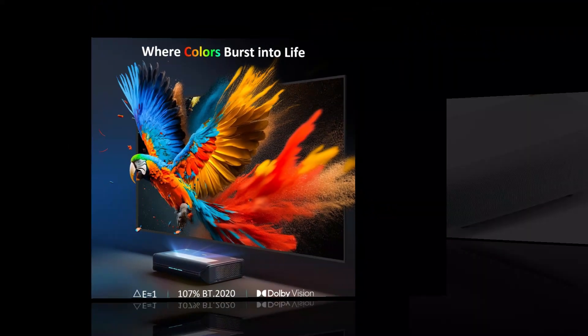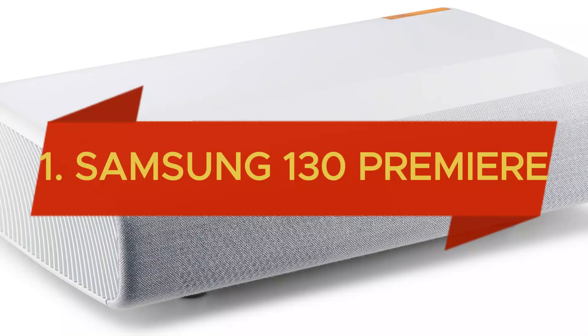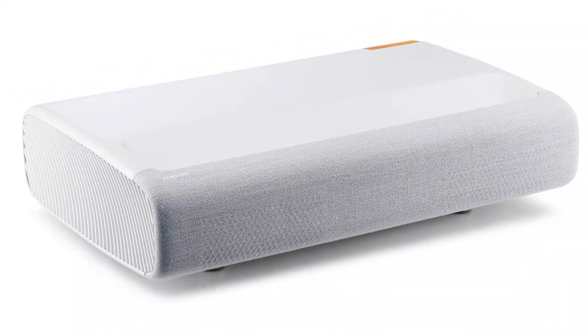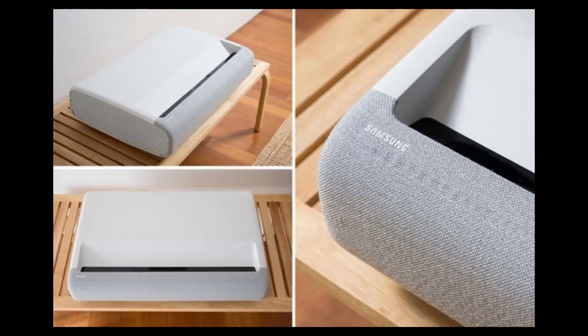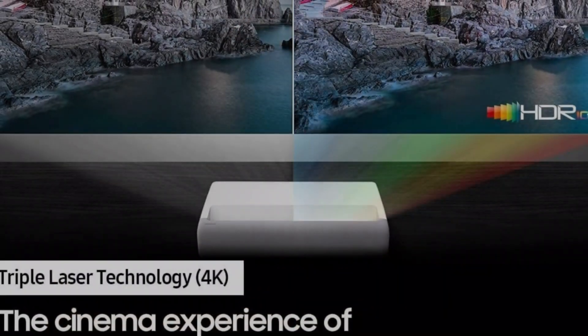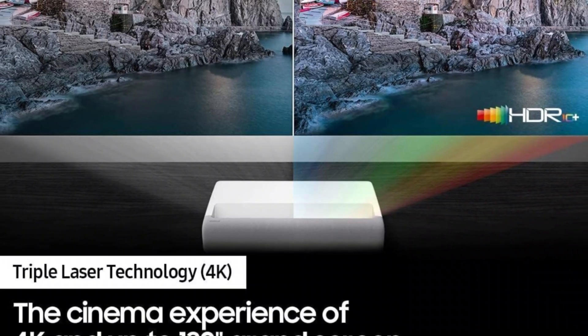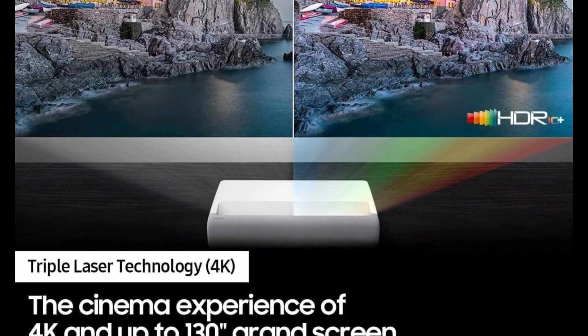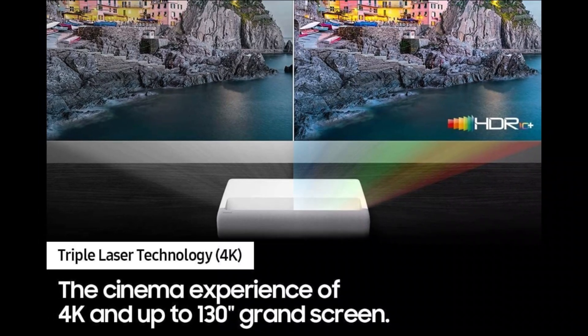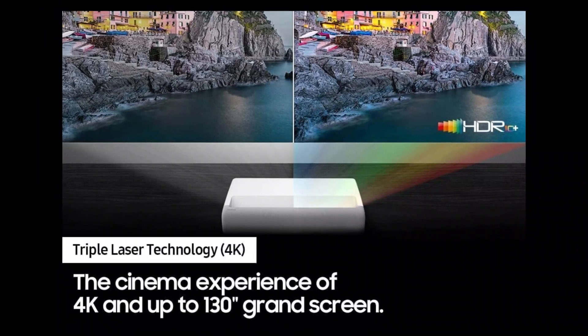And finally, reigning at the top spot is the Samsung Premiere 130 — the premier ultra-short-throw 4K UHD smart triple laser projector and the pinnacle of home theater innovation. With its expansive 130-inch display and 4K UHD resolution, every detail is brought to life with stunning clarity. HDR support enhances contrast for lifelike visuals that captivate the senses.